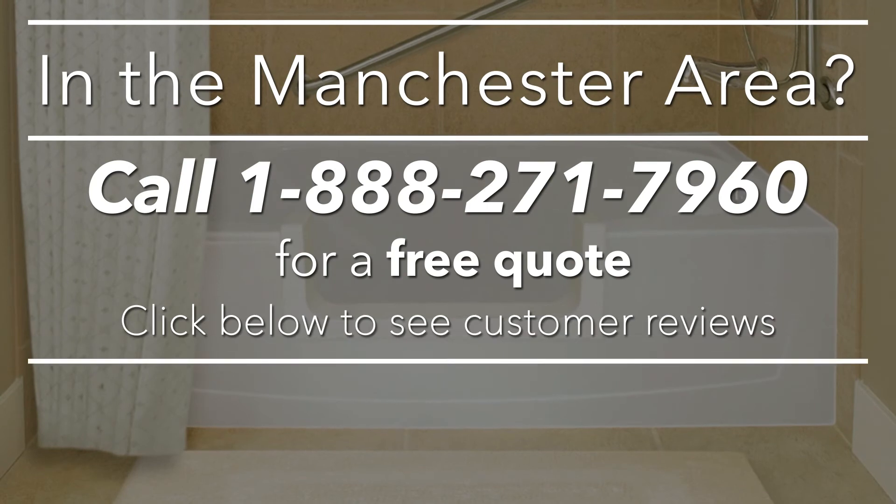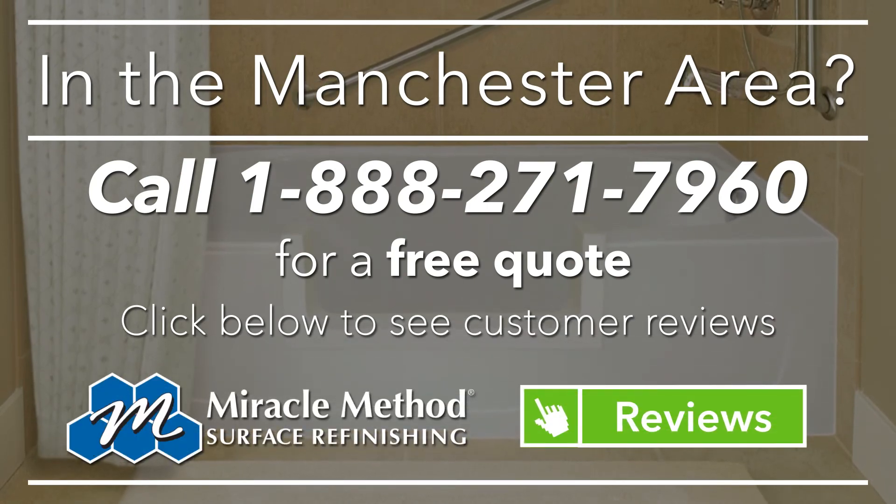We also offer ceramic tile refinishing for your floor and walls, so click on the link to read customer reviews or just call us today.